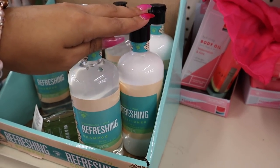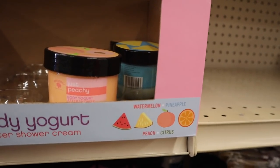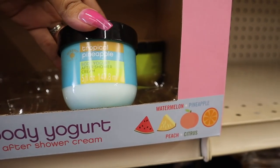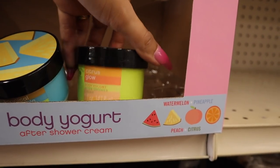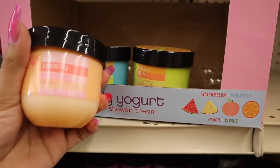Let me know if you guys have tried out the shampoo and conditioner. Everyone likes the rose water smoothie one more. And down here, they have body yogurt — this one is Just Peachy. Since I'm going to try out the body wash, I might as well pick this one up. The other ones they have are Tropical Pineapple and Citrus Glow. I wish they had the Tropical Pineapple body wash, but you know I like to match, so I'm going to get Just Peachy.